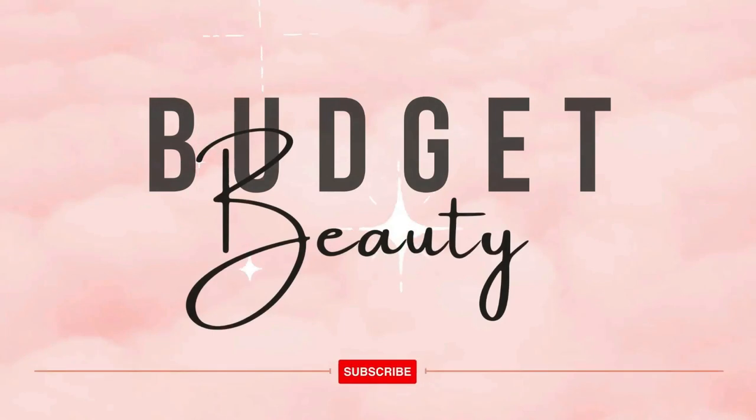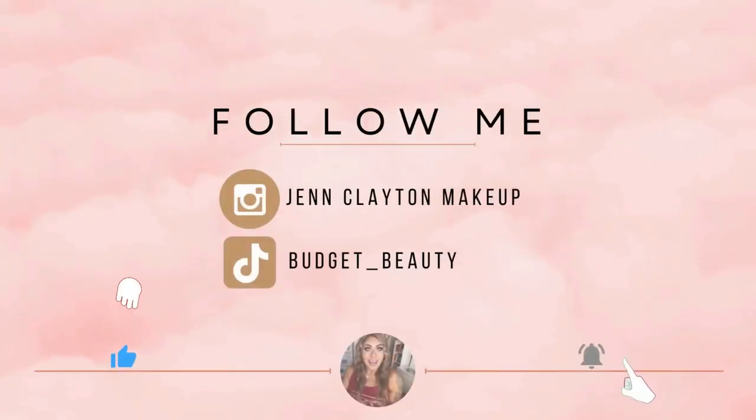Welcome to Budget Beauty, where I help you look flawless for less. Welcome back, and a very special welcome if you're new here. My name is Jen, and this is Budget Beauty. We do everything beauty on a budget, and that includes empties.